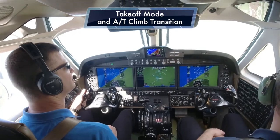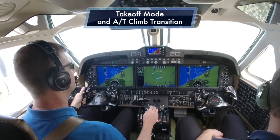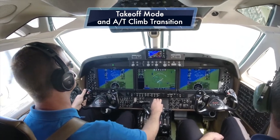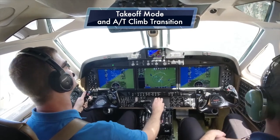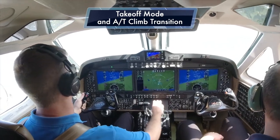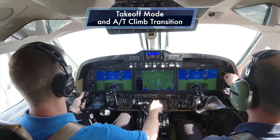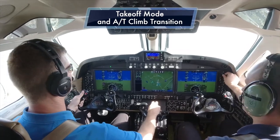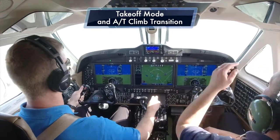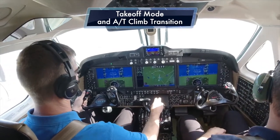The autothrottle only controls the throttle levers. So for a normal takeoff and climb, we're going to pull the prop levers back to 1600 RPM. Normally you would have to reduce the throttles manually first so as to not over-torque the engine. But with the autothrottle system installed, you can slowly bring the prop levers back, and the system will recognize what would otherwise be an increase in torque and automatically adjust the throttle levers to ensure no over-torque condition exists.